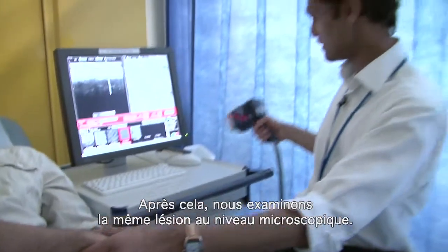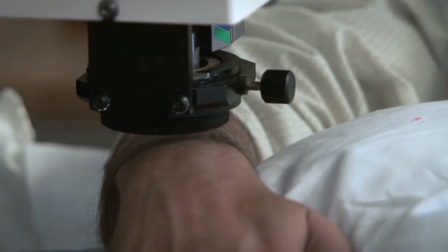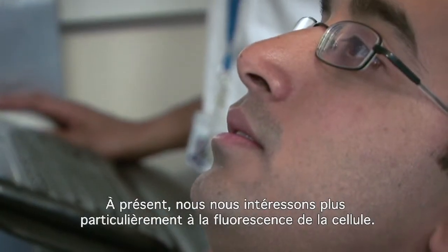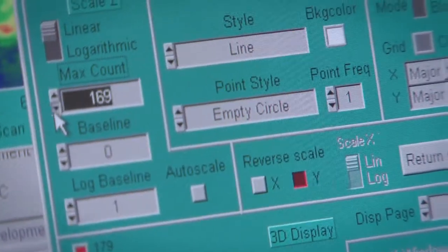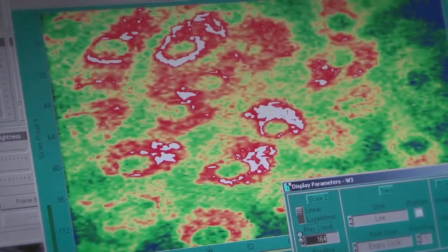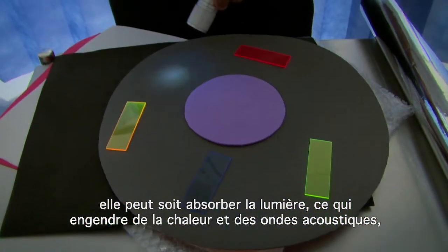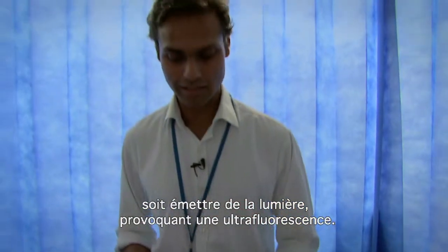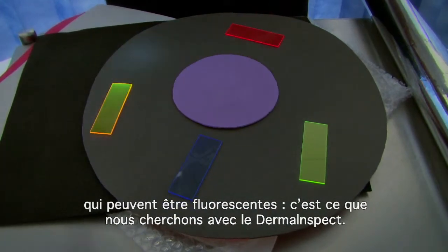After doing this we look at the same lesion at the microscopic level. This machine looks at cells at the microscopic level. What we're particularly interested in is looking at the cell's fluorescence. When you focus light on a cell, cells can either absorb the light, which causes heat and sound waves that can be picked up with the ultrasound and the optoacoustics, or they can emit light causing autofluorescence. The cell contains a number of chemicals within it that can fluoresce, and this is what we pick up with the DermaInspect.